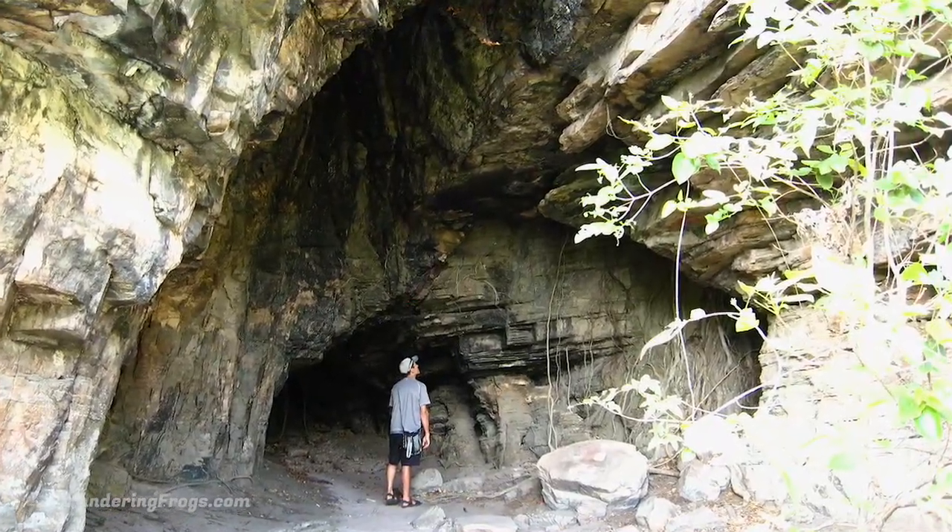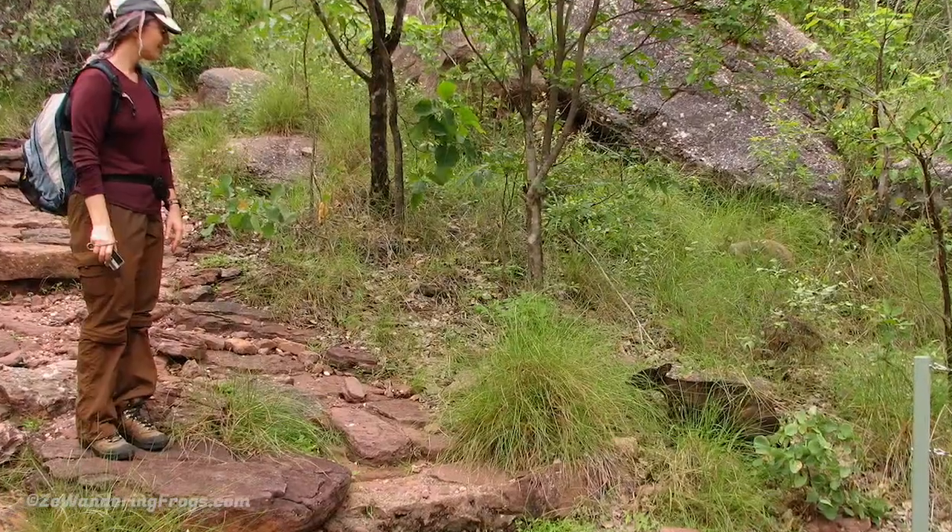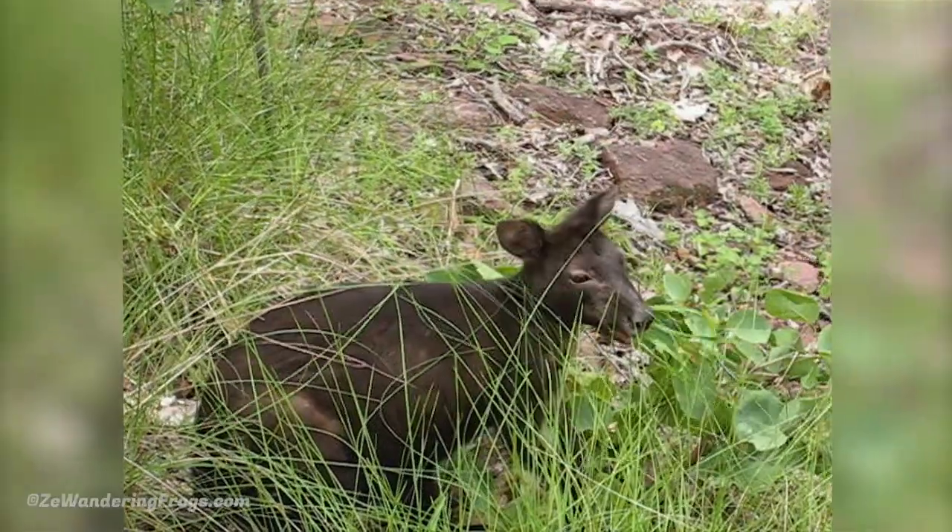Black-footed wallabies are more common in rock escarpments. Surprisingly, they were not shy, staying just a short distance away from us on the trail.